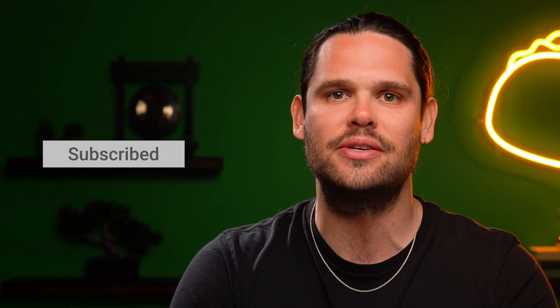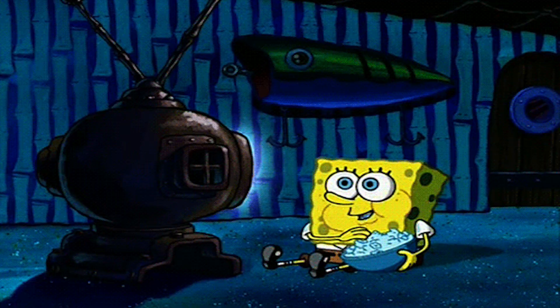And if you haven't already, make sure to subscribe to our YouTube channel because we got new deals coming out every week, so stay tuned.